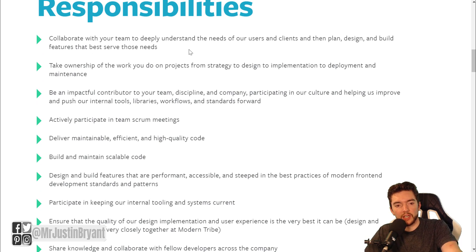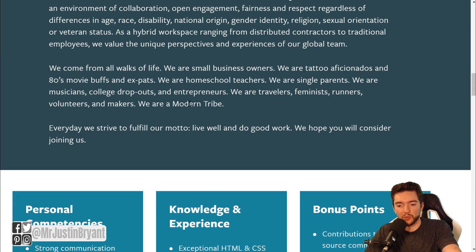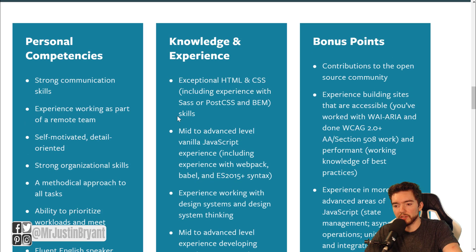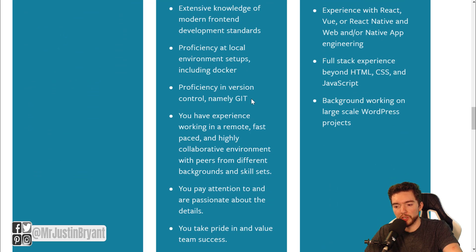This is a digital agency that uses design and technology for complex problems and builds sustainable solutions. You should pretty much always see these types of jobs available because that's what they specialize in. Personal competencies include strong communication skills, experience working as part of a remote team, and fluent English. Knowledge and experience required includes exceptional HTML and CSS skills, mid-to-advanced level vanilla JavaScript experience, and proficiency in version control, namely Git.